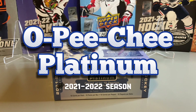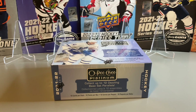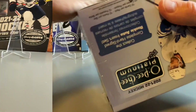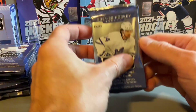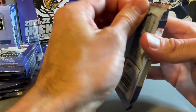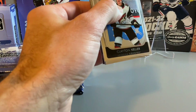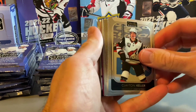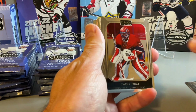Welcome back to RSportsSquared. Today we're going to be opening a hobby box of 2021-22 O-Pee-Chee Platinum. Let's get straight into the box. We have our 12 packs out — there's 12 cards per pack as well. Let's get right into it. Recently these boxes were on sale so we thought we'd give O-Pee-Chee Platinum another shot.